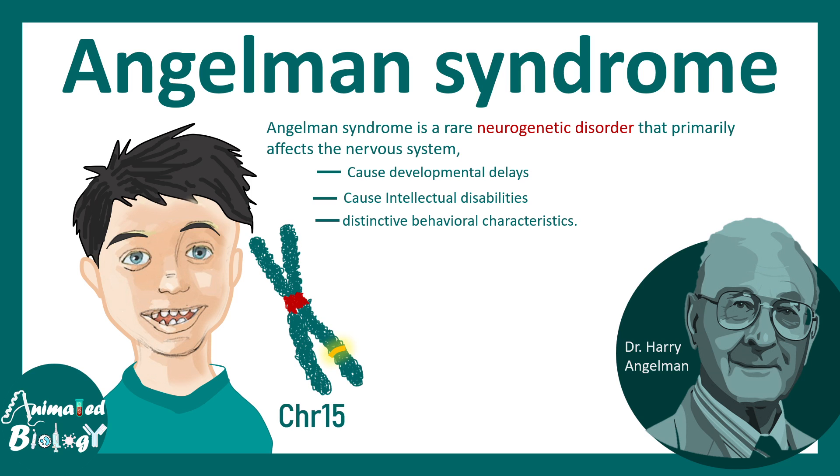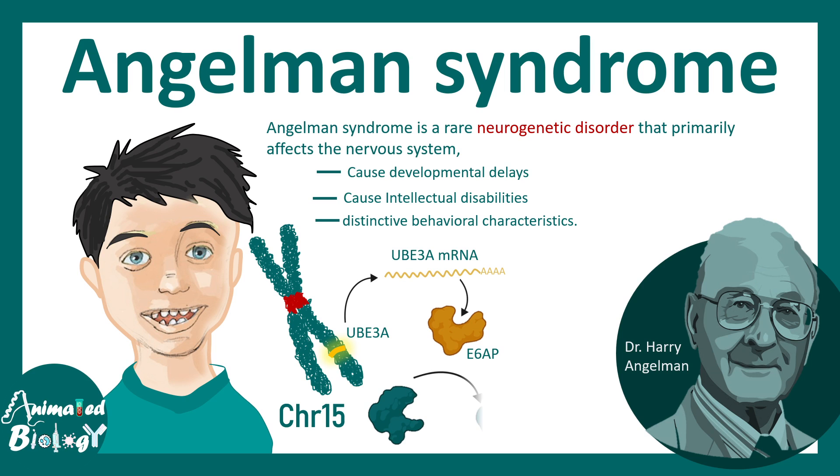This disease is due to a mutation or disruption of a gene present on chromosome 15. This gene normally produces UB3A mRNA, which leads to the production of E6AP, a ubiquitin ligase protein. This protein tags many other proteins with a polyubiquitin mark — represented by yellow dots — which are essential markers for degradation.